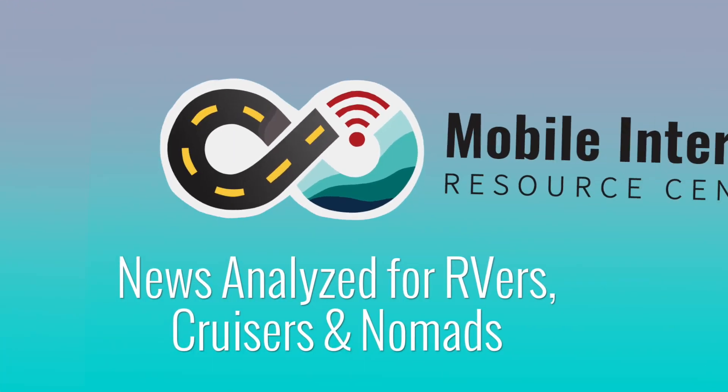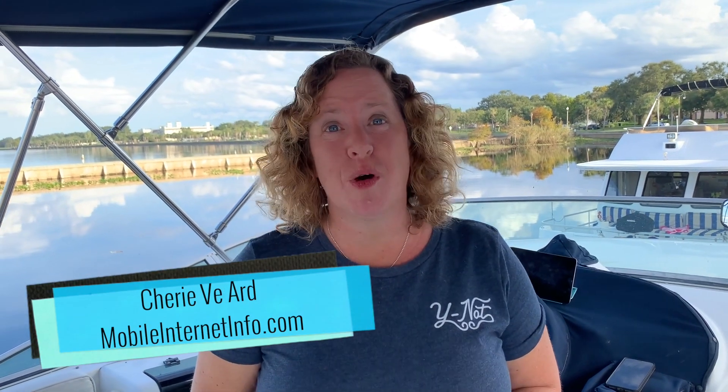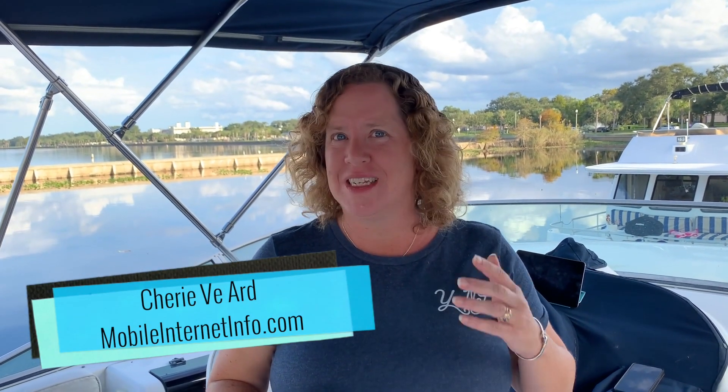Unlimited data on Verizon's network for jetpacks? Yes, it's true. Hi there, I'm Cherie with the Mobile Internet Resource Center, and today I have very exciting news to share with you, especially if you are looking for an unlimited data plan to use on Verizon's nationwide network.